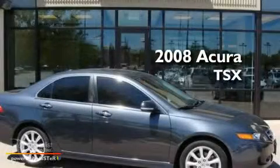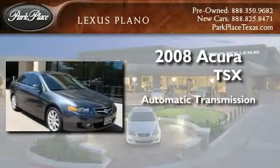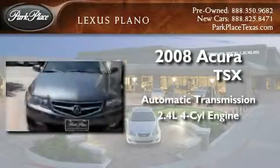This is a 2008 Acura TSX. This four-door sedan has an automatic transmission and an inline four-cylinder engine.